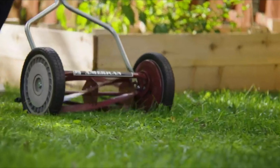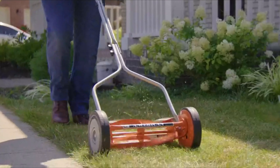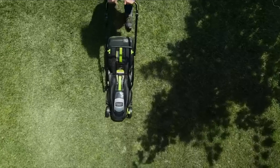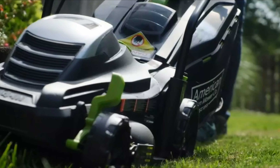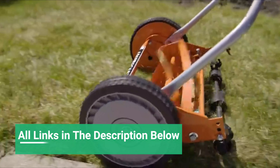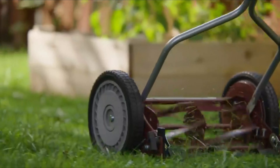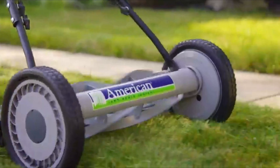In this video, we present the top lawnmowers on the market today. Regardless of whether you are looking for the budget option or the best of the best, we have chosen one for each category. We made this list in no particular order, so stay tuned. All links for the products mentioned in this video will be in the description below, so if you want to find the best prices and more information, be sure to check it out. Now let's get to the video.